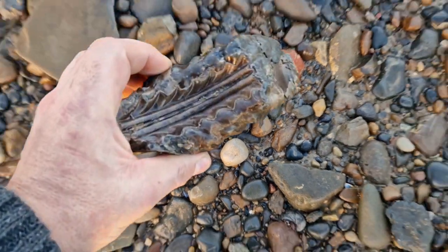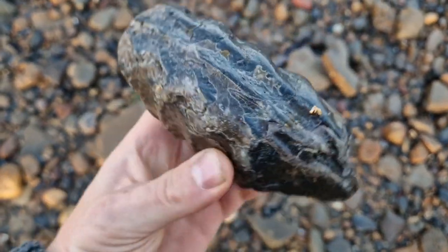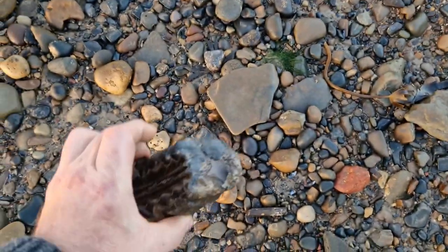Now we're down at Redcar. That's a good old chunk of probably Areotites Bucklandia or Coronycerus. Chunk that.